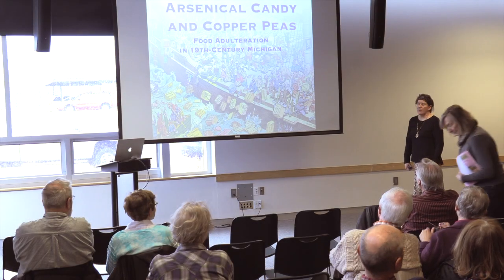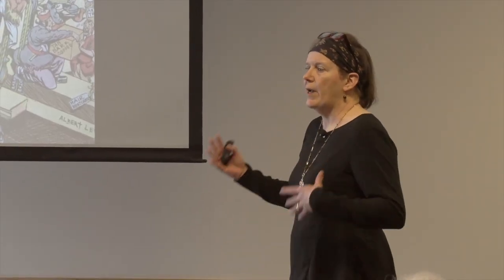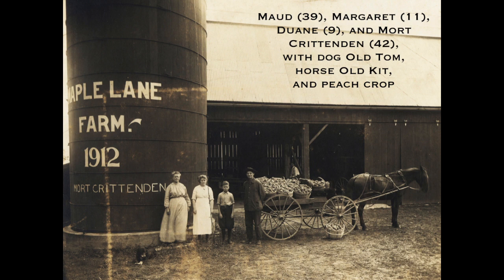When we think about 19th century Michigan, sometimes people have a somewhat idealized feeling or thought about it. This is the type of scene we associate with that time — a real photograph of a farm just southwest of downtown Ypsilanti, the Crittenden Farm.